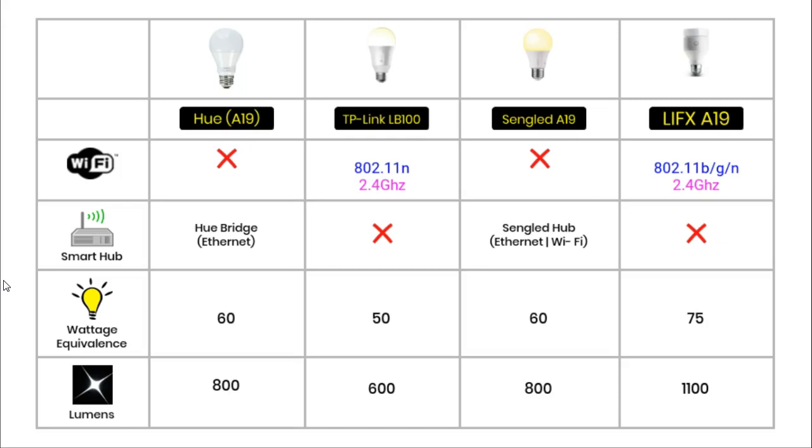The Sengled and the Hue lights don't connect directly to WiFi — instead they connect to their own hubs. Wattage equivalents is a comparison of older incandescent bulbs. The brightest light is the LIFX at 75W equivalent. The Hue and the Sengled are both 60W equivalent, whereas the TP-Link is the dimmest at 50W equivalent.